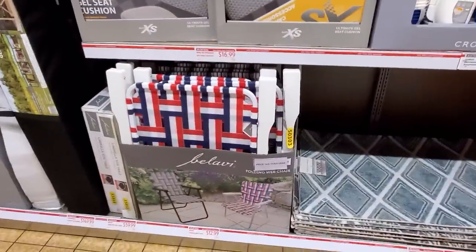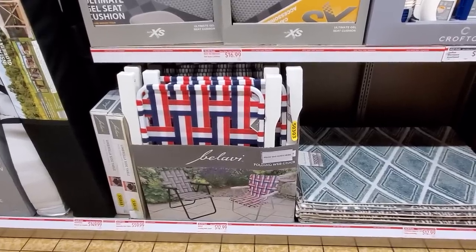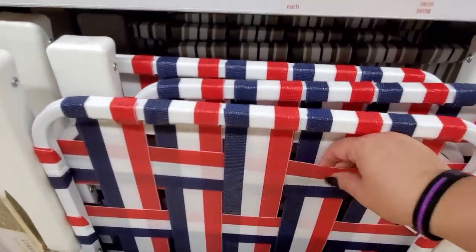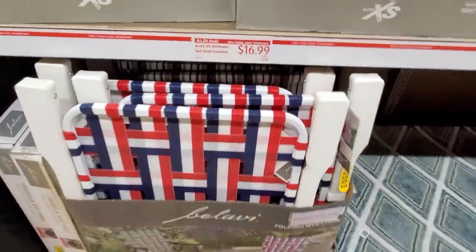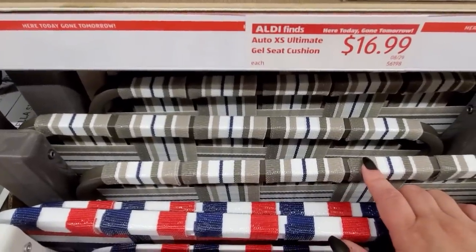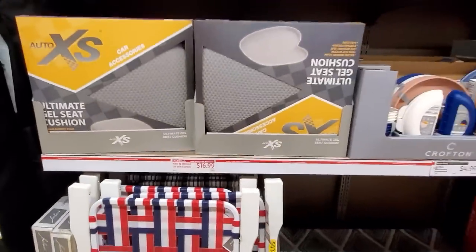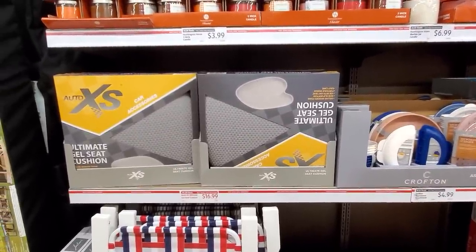And here's the cool chairs, $12.99 — throwback to when I was a kid. They are just as sturdy; they're not made cheap, they're actually very nice. And they have some like these back here — I like that a lot. And then the Ultimate Gel Seat Cushions for $16.99.